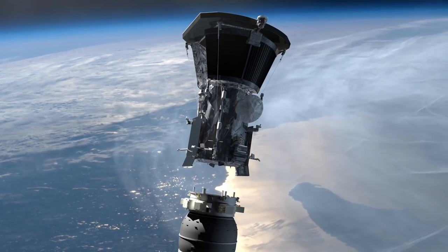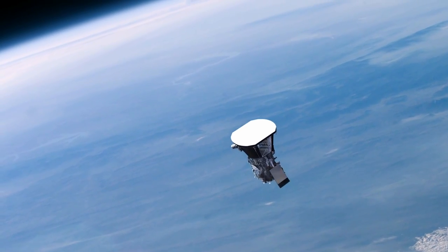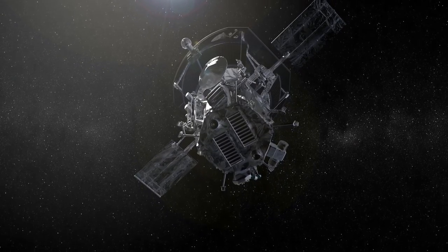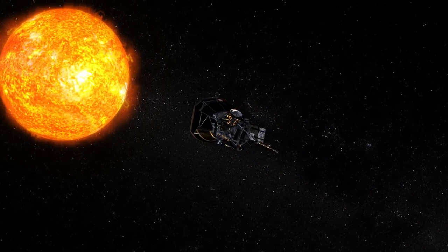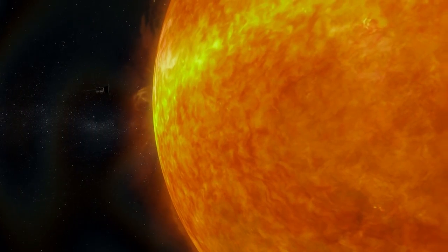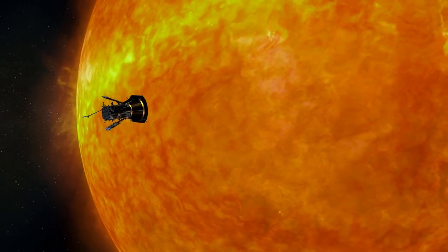To better understand the Sun, NASA is preparing to launch a spacecraft called the Parker Solar Probe. It will lift off from Cape Canaveral Air Force Station near the agency's Kennedy Space Center, located in Florida. It's a mission of unprecedented opportunities that could revolutionize our understanding of our star and the outer layer of the Sun's atmosphere — the corona.